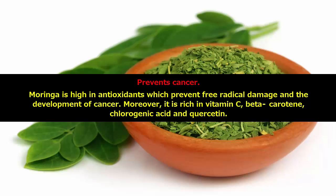Prevents cancer. Moringa is high in antioxidants which prevent free radical damage and the development of cancer. Moreover, it is rich in vitamin C, beta-carotene, chlorogenic acid, and quercetin.